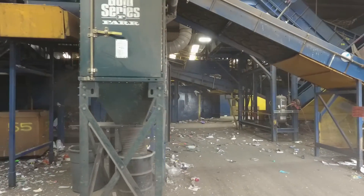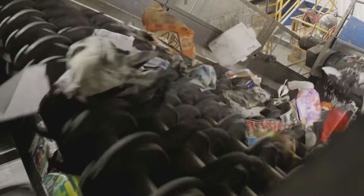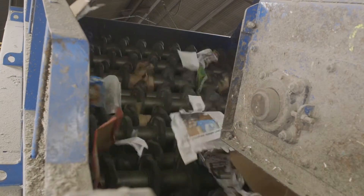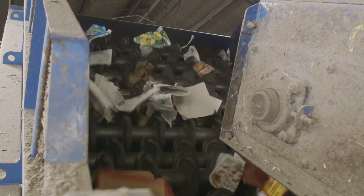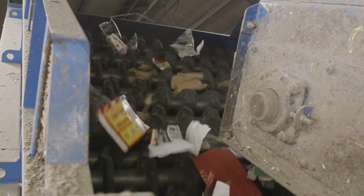Here, the screen separates flat objects like paper from the three-dimensional objects such as plastic bottles, cartons, glass bottles, and aluminum cans. Paper gets tossed up and climbs over the sorting stars. These sorting stars are similar to those that sorted the cardboard, except they're smaller and closer together.